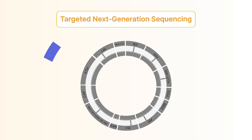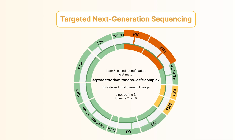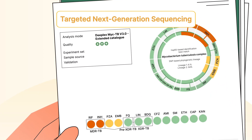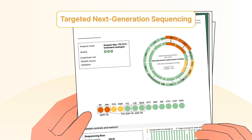detection of resistance to a wide range of first- and second-line anti-TB drugs, accurate detection of mixed infection and heteroresistance, and simplified data analysis and reporting without the need of bioinformatics expertise.